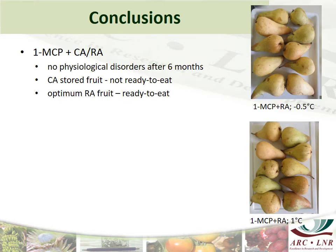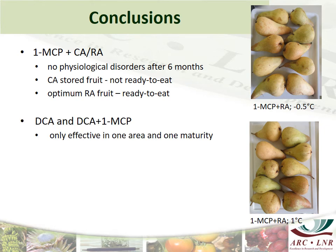To conclude, 1-MCP in combination with Controlled Atmosphere or Regular Atmosphere was effective to prevent the development of superficial scald and soft scald for 6 months. The Controlled Atmosphere stored fruit was however not at a ready-to-eat stage, even if it was stored at higher temperatures. The optimum RA fruit was ready to eat. The DCA and DCA plus 1-MCP was only effective in one production area and for one maturity.